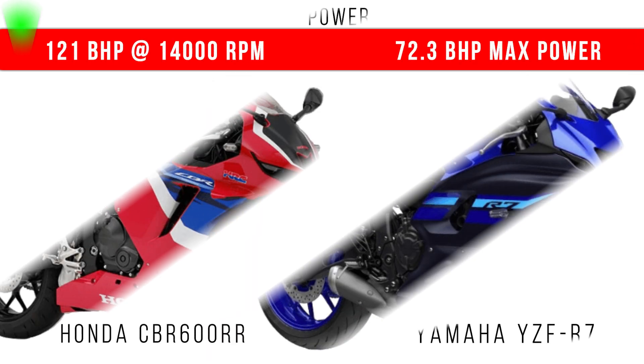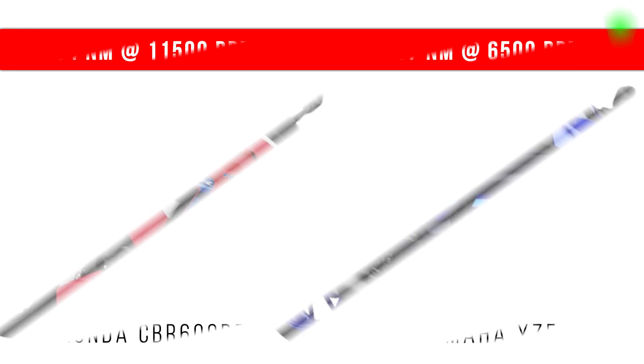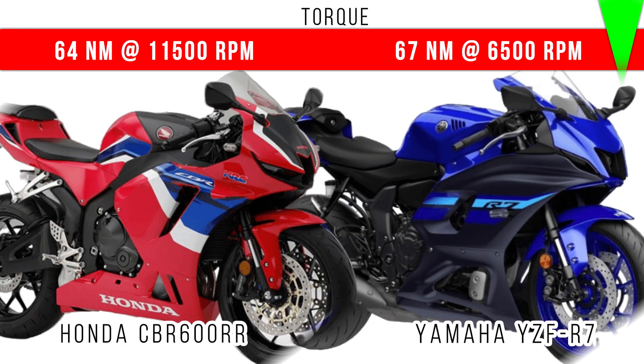But if you compare the power, here more power is for Honda CBR 600RR — 121 bhp maximum power. If we compare torque, here we can see only a 3Nm torque difference between these two, and more torque is for Yamaha R7.